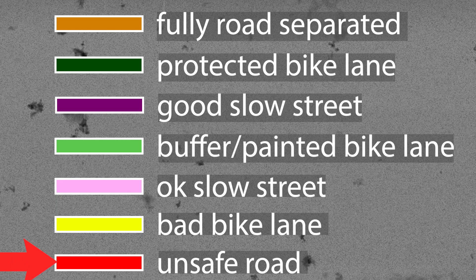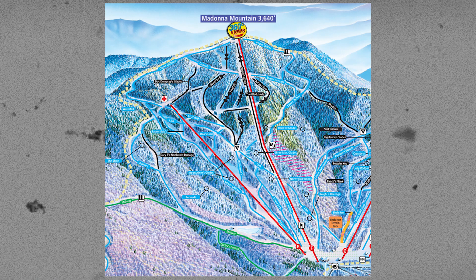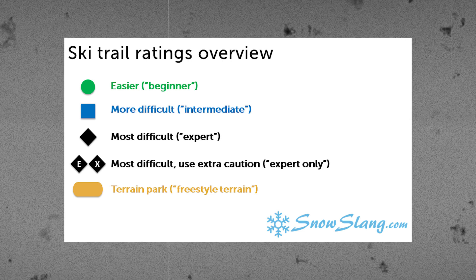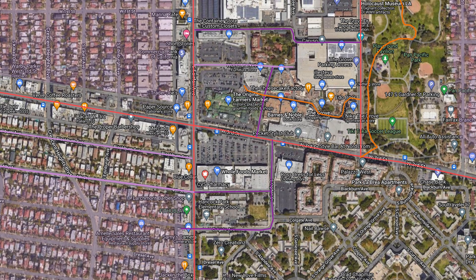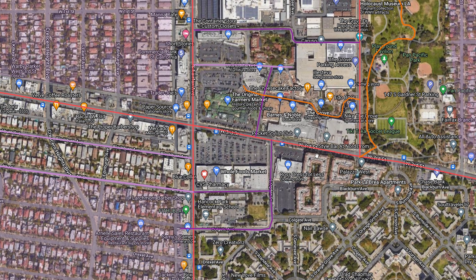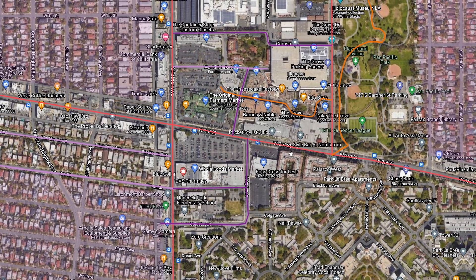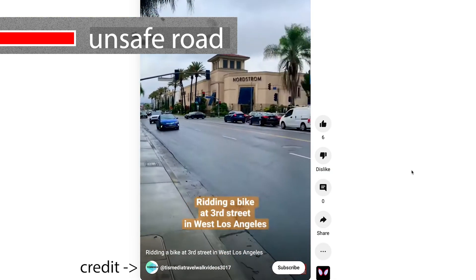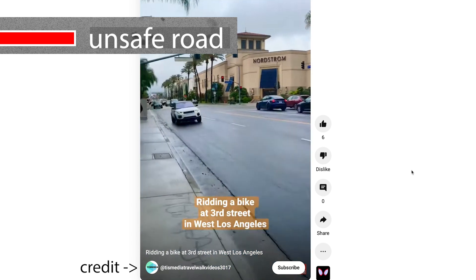I've taken the way people rank skiing slopes as inspiration — slopes are mainly rated on difficulty level but also on aspects of the terrain. So I labeled 3rd Street as a dangerous road and marked it in red. Every red road on this map is just like 3rd Street: typically large thoroughfare roads with tons of traffic and absolutely no bike infrastructure. These red roads are typically so unsafe that most people stick to the sidewalks when they encounter them.